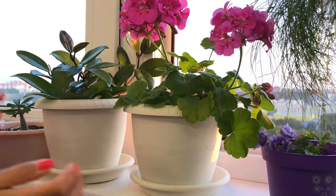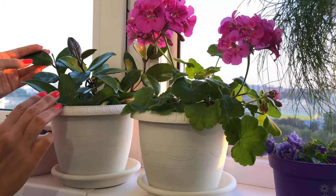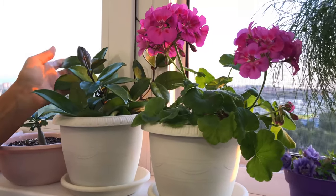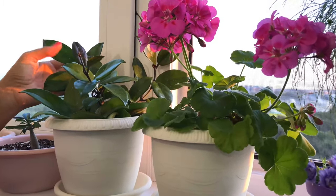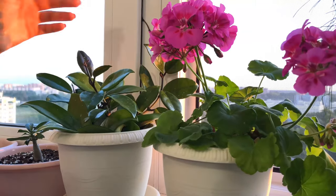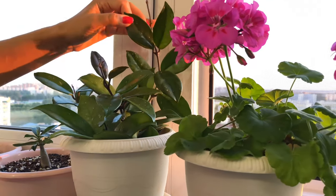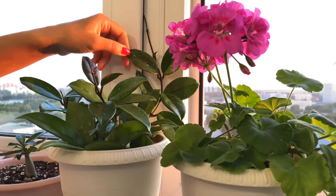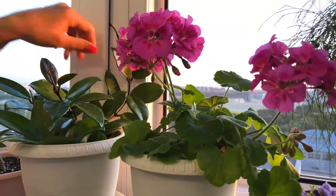Here are my plants. Here is the Hoya that I grew myself from a cutting — it's still quite young. But it's doing very well. The leaves are so nice. And you can see it's already starting to put out new little branches.